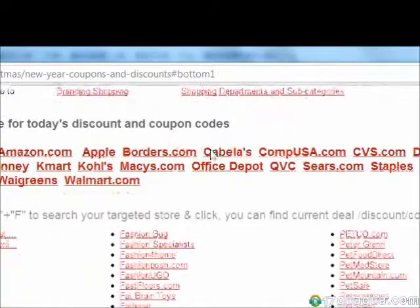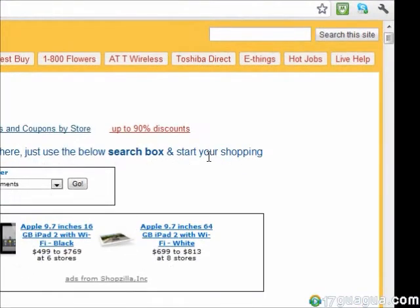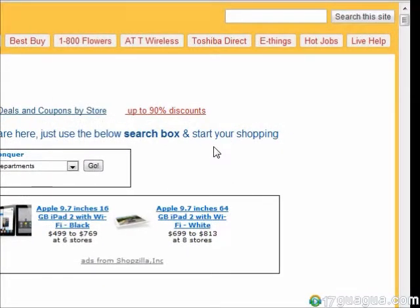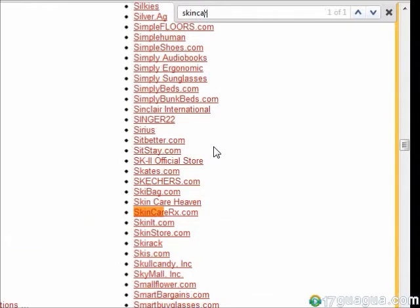Now you may be wondering, with so many options, how do you find what you're looking for? Well, there are three ways you can search for stores or products on 21shopping. The first way is to simply press Ctrl+F on your keyboard, or if you're a Mac user, Apple+F. For example, let's say you're looking for skin care products — press Ctrl+F and type in what you're looking for, and it will direct you to that category.